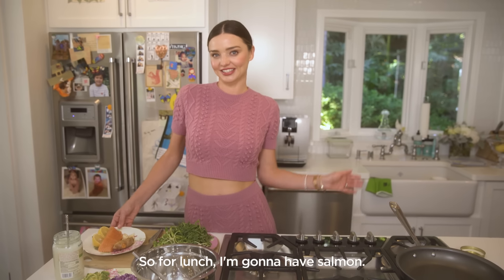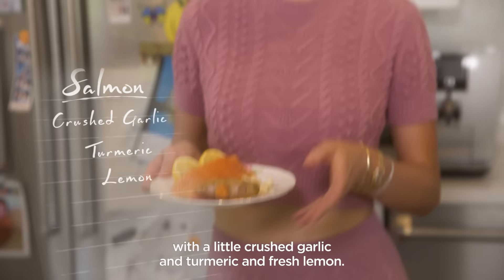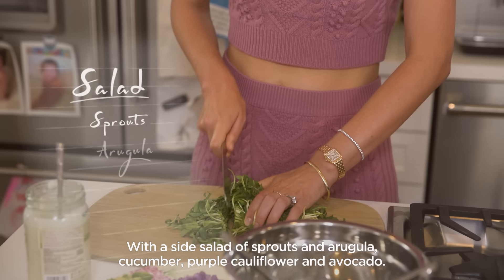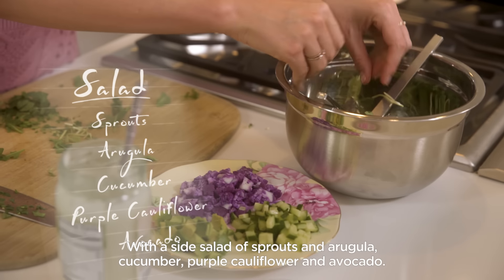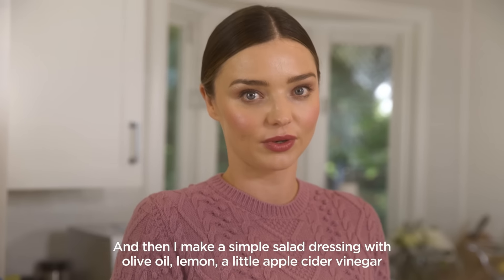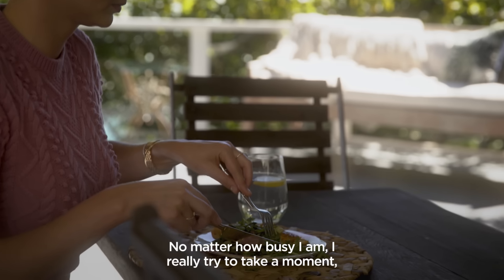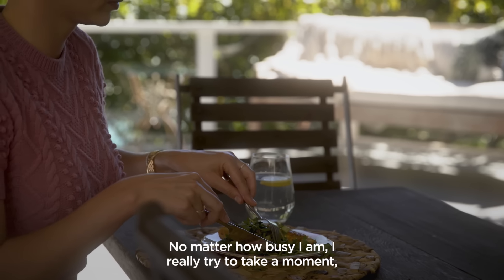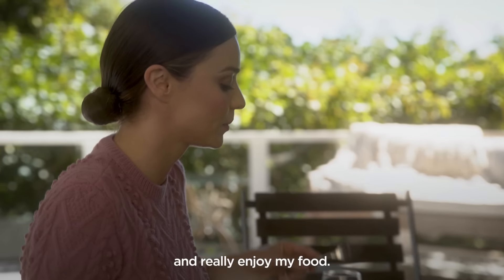For lunch, I'm going to have salmon with a little crushed garlic, turmeric, and fresh lemon, with a side salad of sprouts and arugula, cucumber, purple cauliflower, and avocado. I make a simple salad dressing with olive oil, lemon, a little apple cider vinegar, and sea salt. No matter how busy I am, I really try to take a moment to be present with eating and enjoy my food.